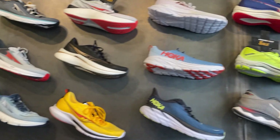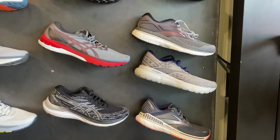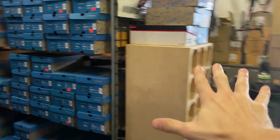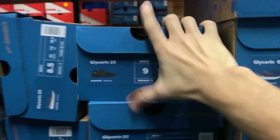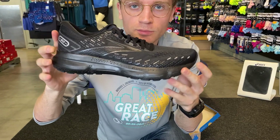It's 2:30, I'm eating a sandwich — it's good. Finally get a chance to try on some actual shoes: the Brooks Glycerin 20s.